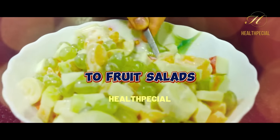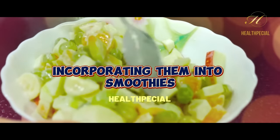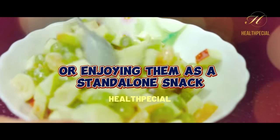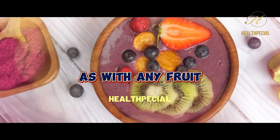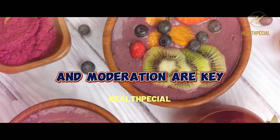Adding sliced kiwis to fruit salads, incorporating them into smoothies, or enjoying them as a standalone snack can provide a delicious and diabetes-friendly option. As with any fruit, portion control and moderation are key.